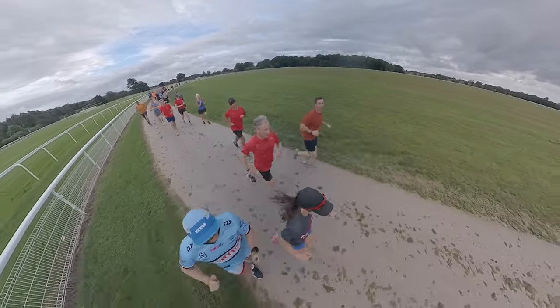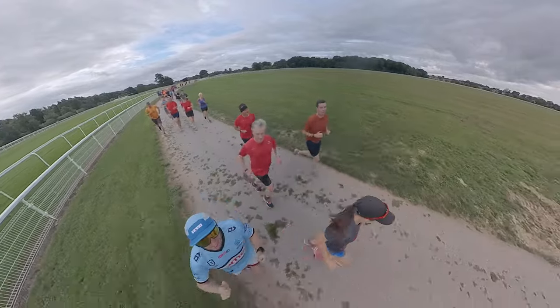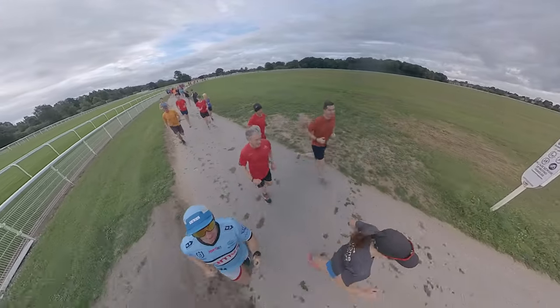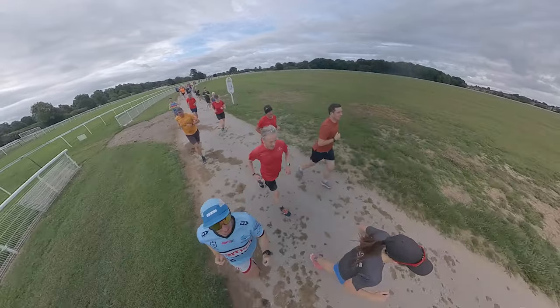Brief chat with another runner: I'm a YouTuber trying to do some parkrun reviews and see how they are. I've got a new camera so I'm doing tests to see how it looks.